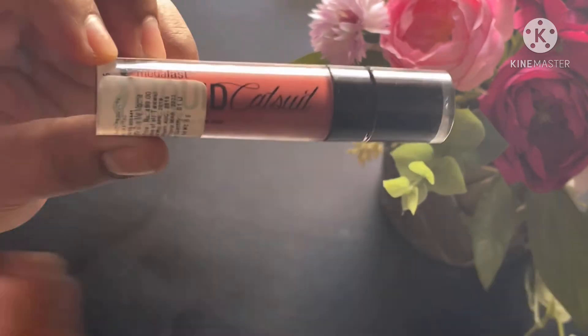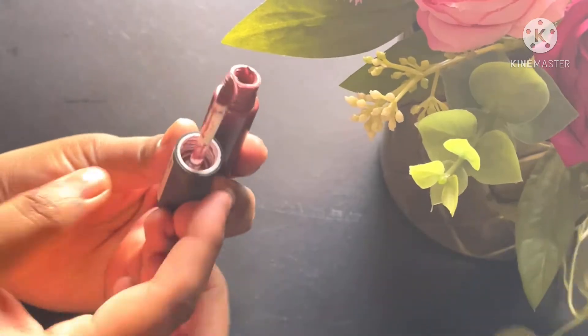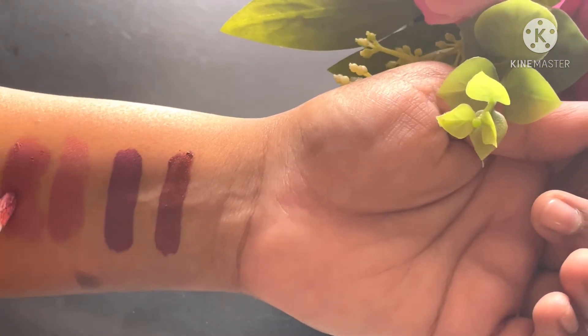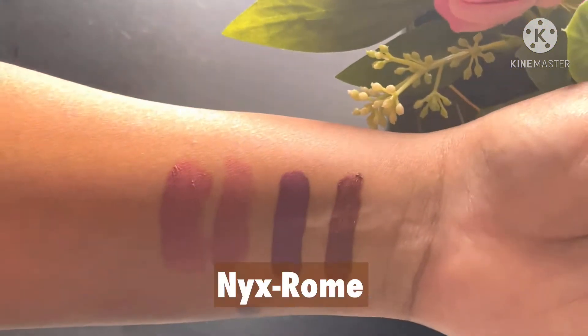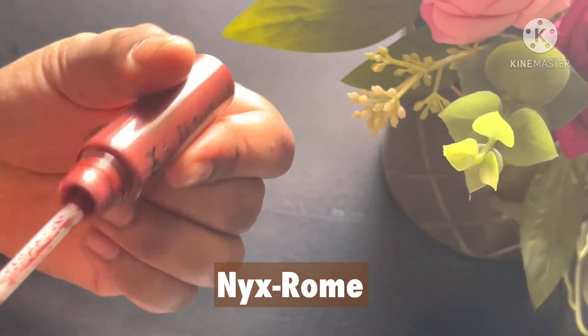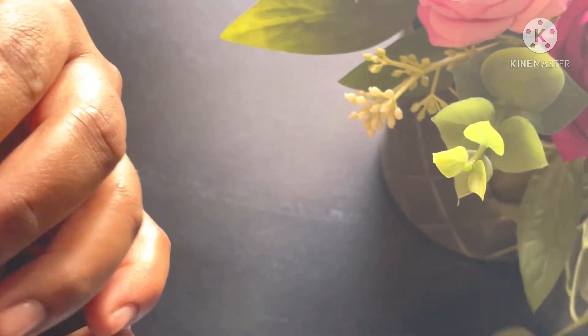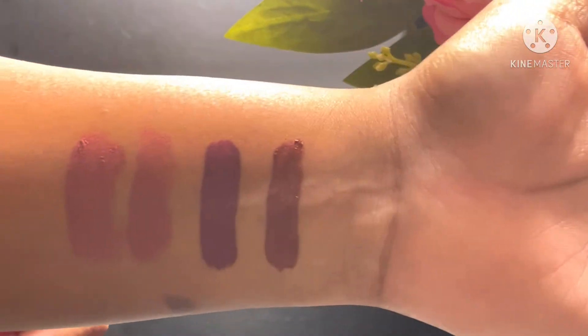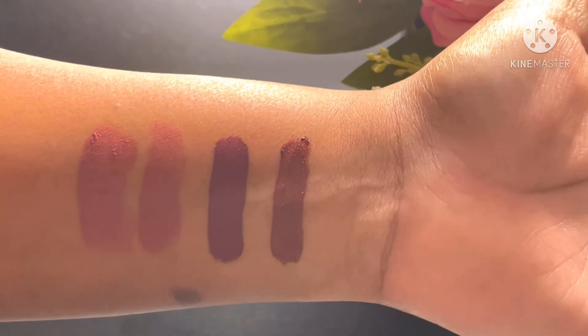Next up is the NYX Lip Cream Sheen range in the shade Rome. This is a very subtle brown — a very good one. Again, I need to top it up with a lip liner to give a good color on my skin.